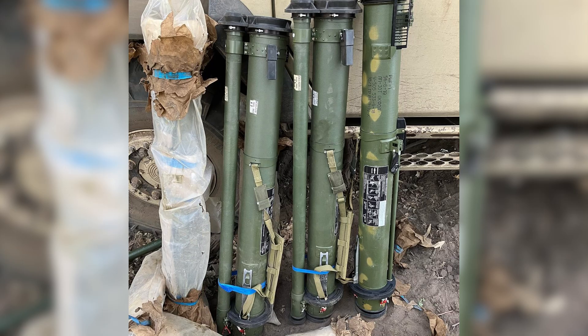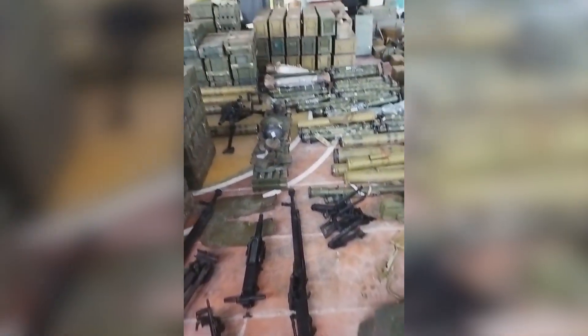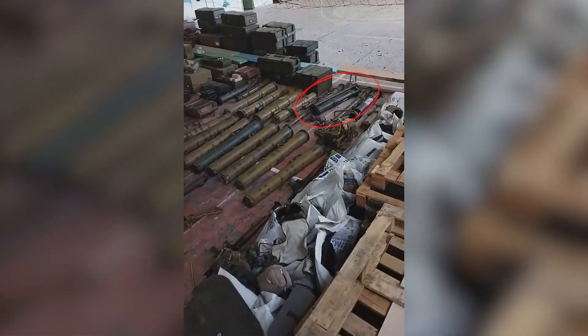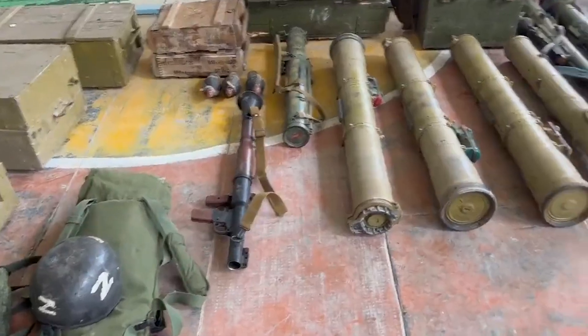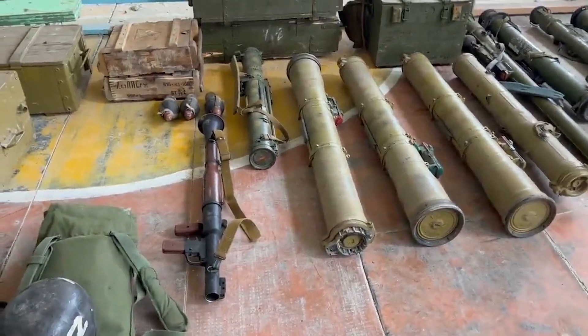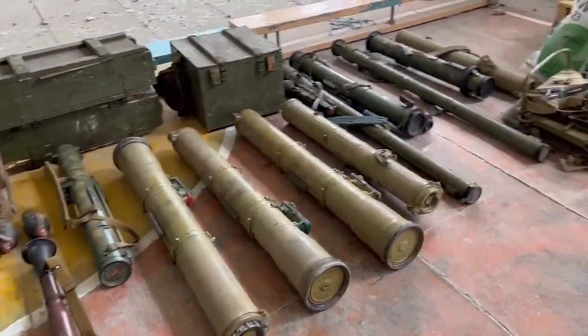In September, during the Ukrainian offensive, significant caches of weapons were captured. This photo is said to be from Kupiansk. And this short clip from Balakliia, filmed around the 10th of September, shows a large number of captured small arms and light weapons, including a couple of RPG-30s. We can see the same RPG-30 in a slightly earlier clip filmed at the same location.